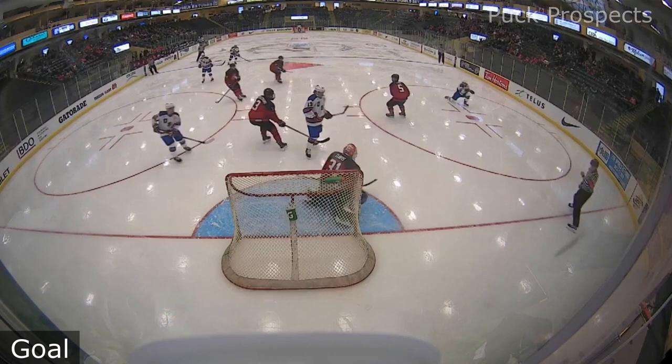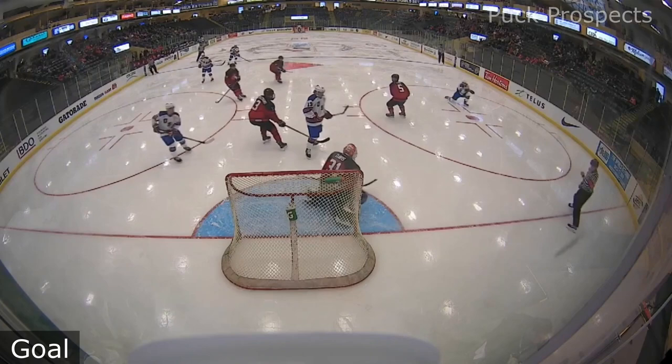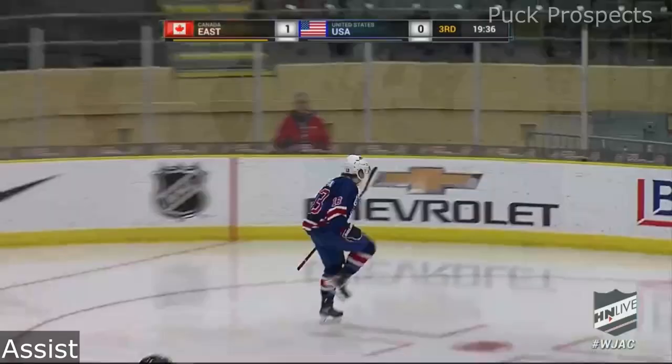Have a look at the replay. The one-time shot — Davis saved the original one. Defense having a hard time clearing it, and it comes right across to Farrell. Back to Costner at the point, Farrell deflected — scores!